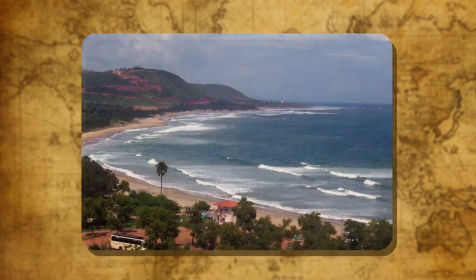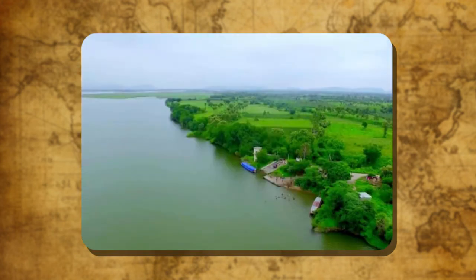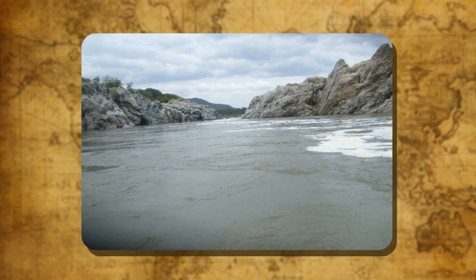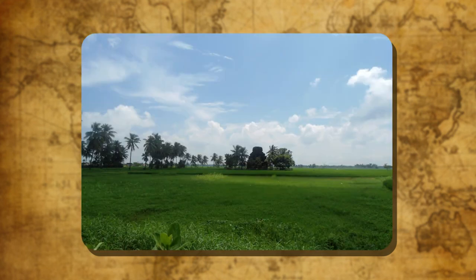The Eastern Coastal Plain lies between the Eastern Ghats and the Bay of Bengal and is broader compared to the western coastal plain. Numerous rivers like the Mahanadi, the Godavari, the Krishna and the Kaveri make deltas on the eastern coastal plain and drain into the Bay of Bengal. The southern part of the plain is known as the Coromandel Coast and the northern part is known as the Northern Circars.